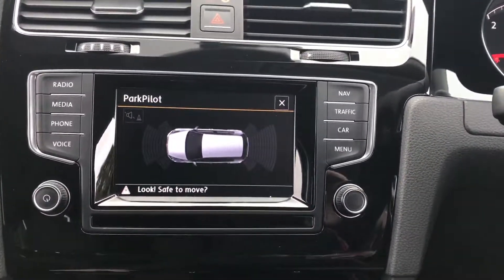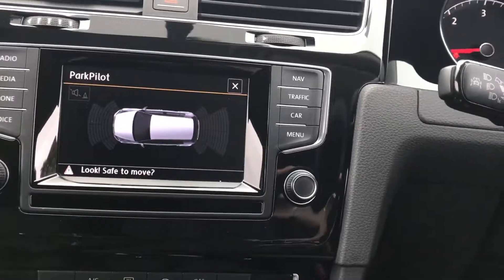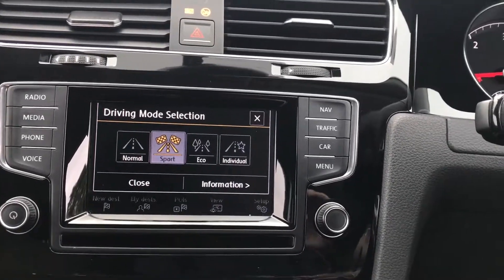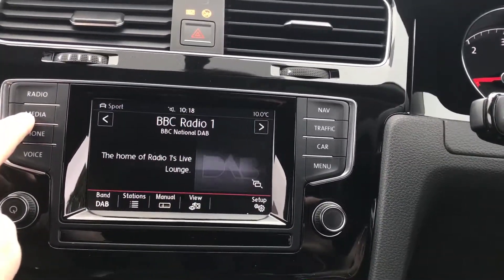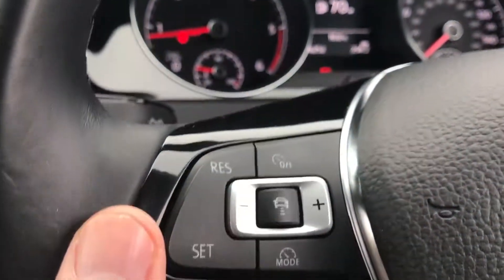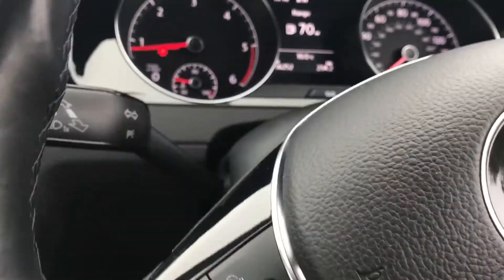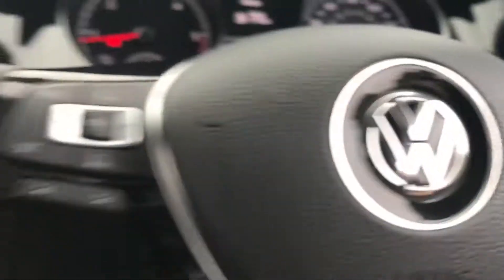There are different drive modes — normal, sport, eco, and individual. We've got Bluetooth, DAB radio, and media streaming so you can run everything straight through into the car. We've got the cruise control settings; it's an adaptive cruise so it actually speeds up and slows down depending on where you are in traffic, which is a really nice feature. It's also got the phone controls there.